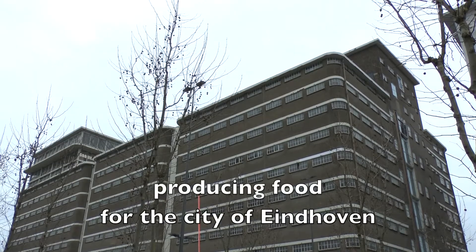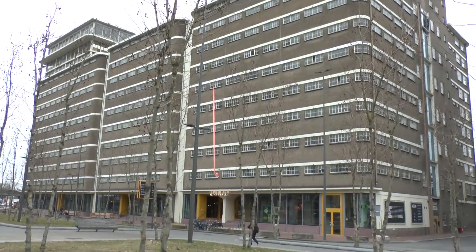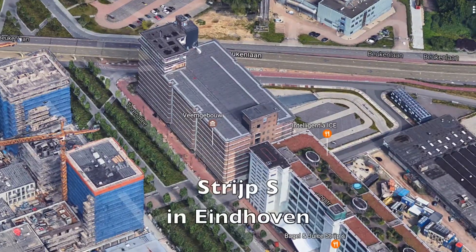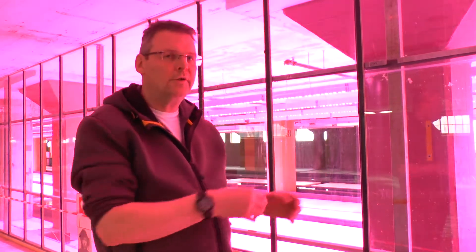This is an urban site. We are on the fifth floor of a former Philips building here in Eindhoven. We have our customers here in a circle of about 1,000 meters. We grow different types of lettuce, different types of cabbages, Chinese cabbages, paksoi, tatsoi, Chinese spinach and so on, because they grow very well on water.